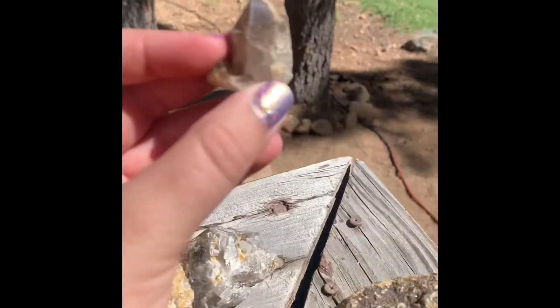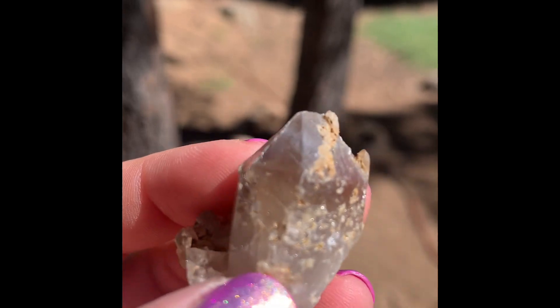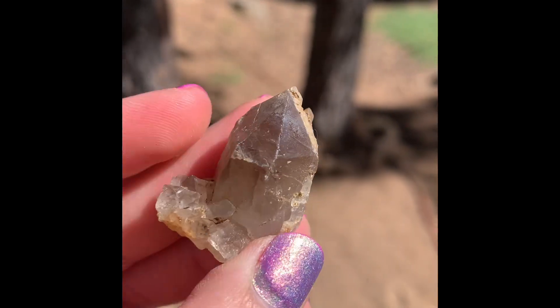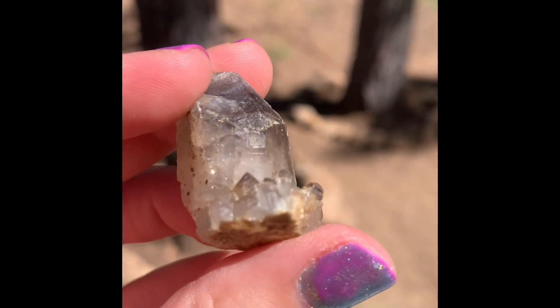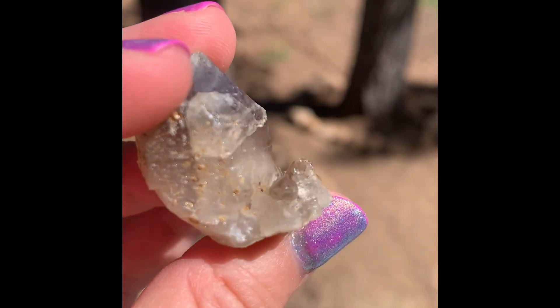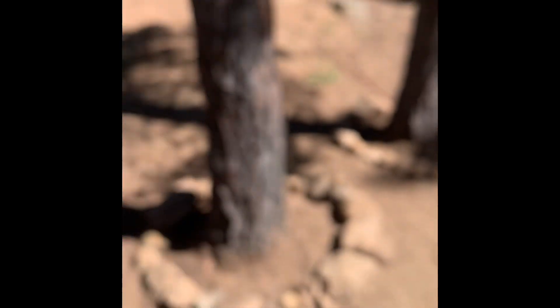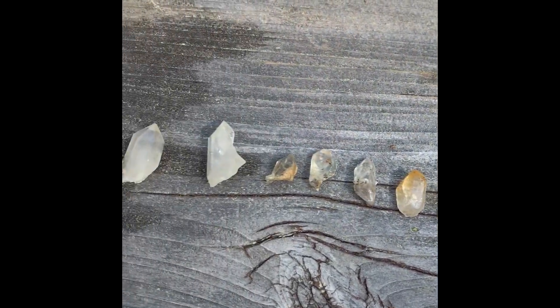This one we gotta go in the sun. It is really cool because it's a pointer, and on the side it has a little city of baby clusters. Pointers. And then I found all these pointers — baby pointers.